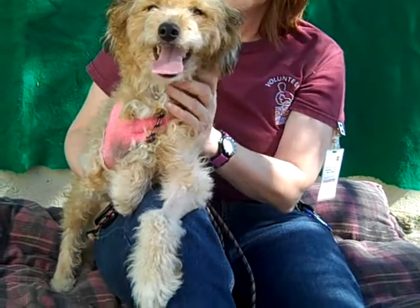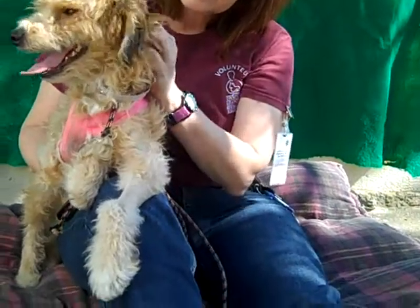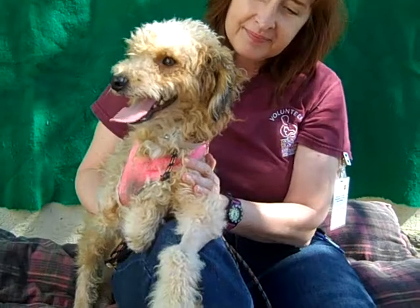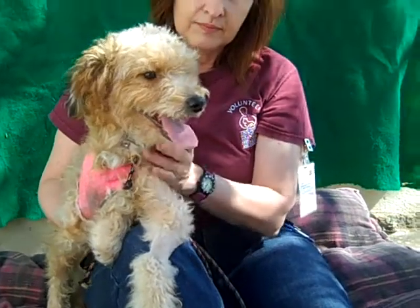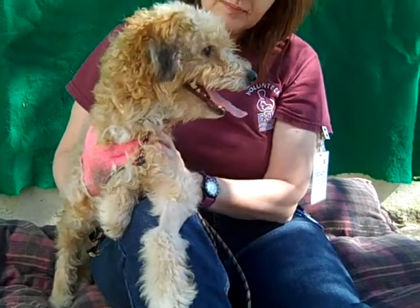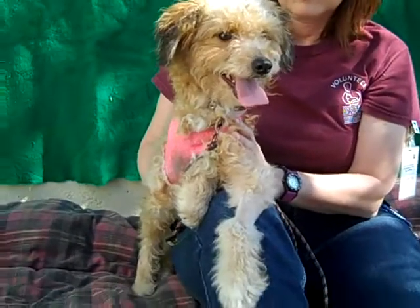Freya is two years old, female, and she arrived here at the Baldwin Park Shelter on October 8th injured, possibly having been hit by a car. She has a fractured right scapula, which is why she's got that right front leg in a sling, bandaged up — they're trying to prevent her from using it.